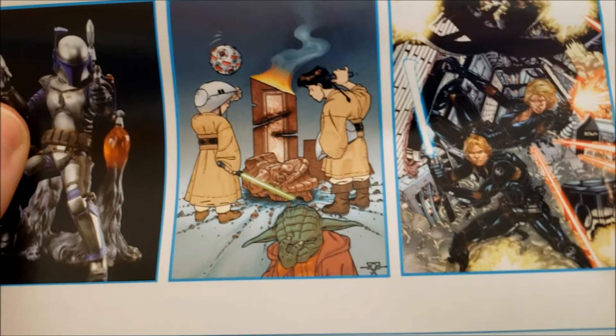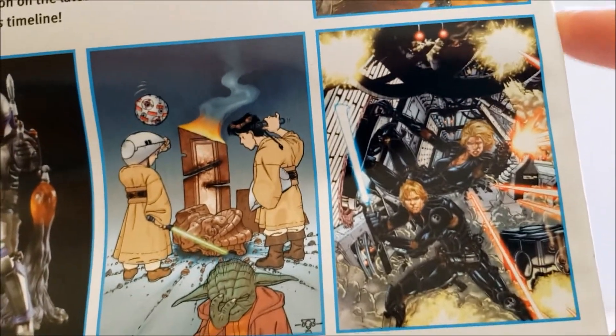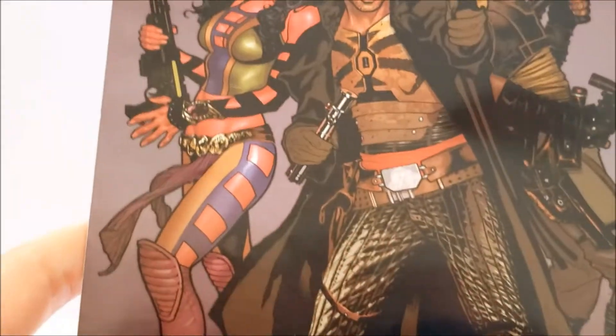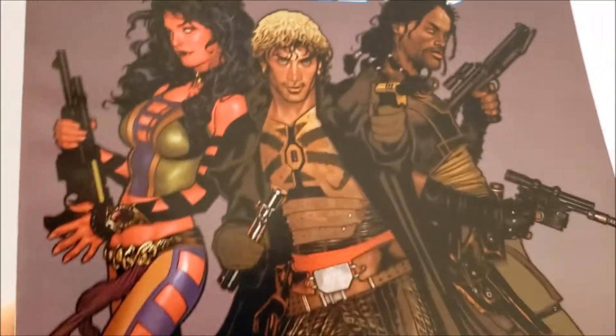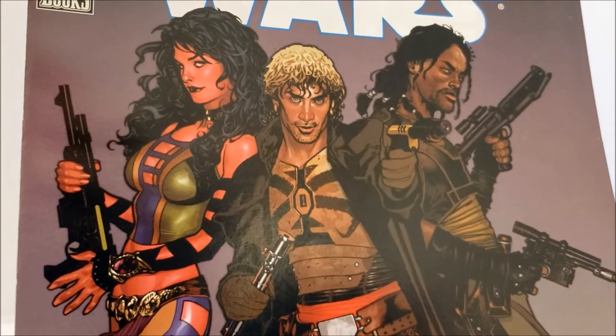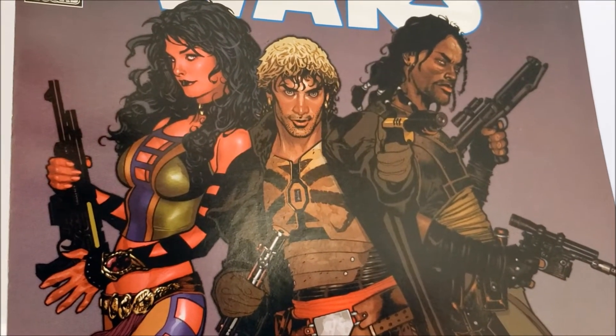This is the Dina Shee comic book pack — I do have Dina Shee but I don't have the Luke from that pack. This pack came out around 2008 I think — it was kind of the tail end of the 30th Anniversary line and the beginning of the Legacy Collection.